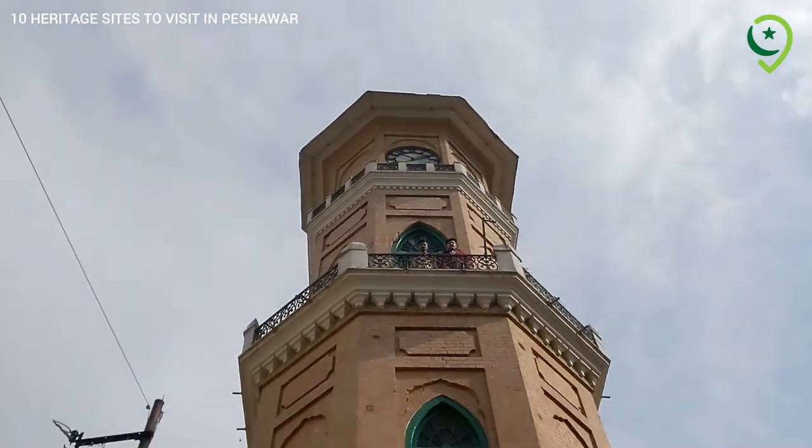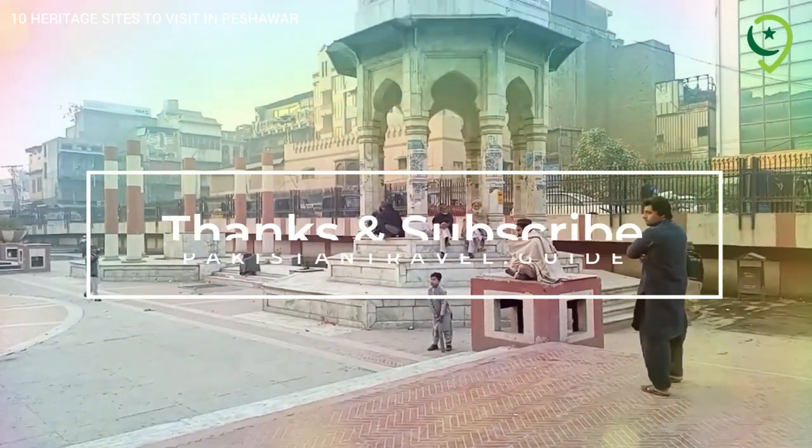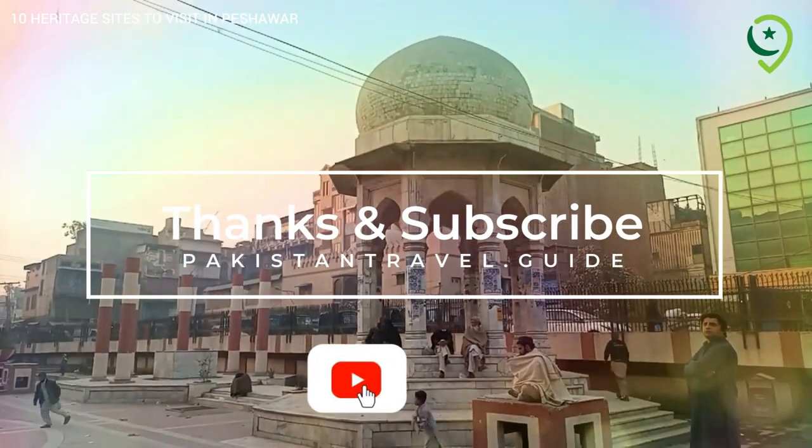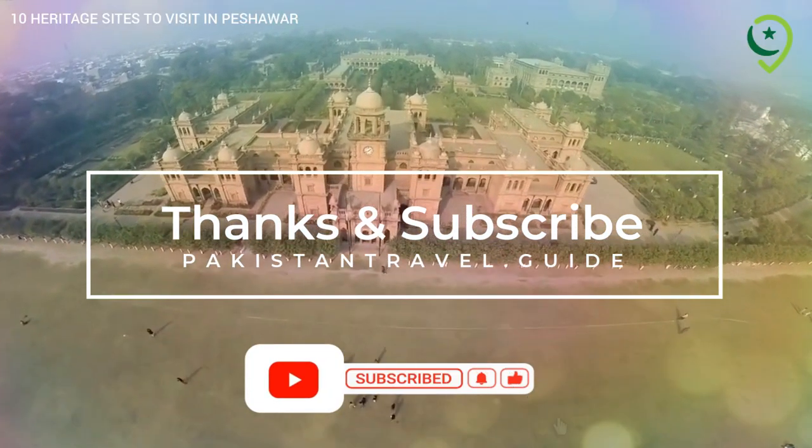Until next time, happy exploring! Please subscribe to Pakistan Travel Guide YouTube channel and share with your friends and family.